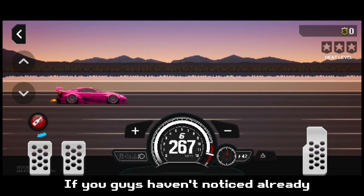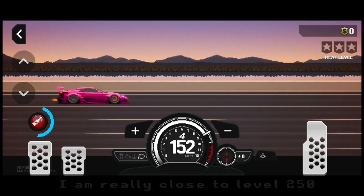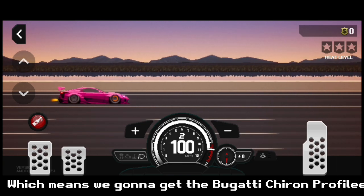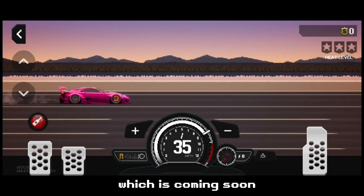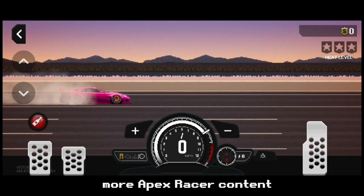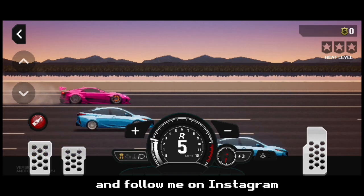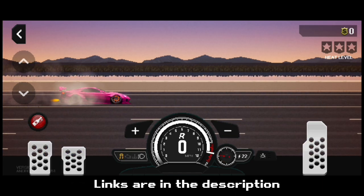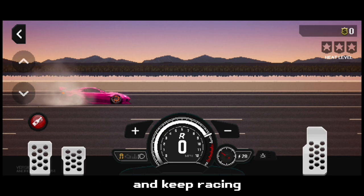If you guys haven't noticed already, I am really close to level 250, which means we are gonna get the Bugatti Chiron profile. Stay tuned for that video which is coming soon. Make sure you subscribe to the channel for more Apex Racer content. Join my Discord server and follow me on Instagram. Links are in the description. Continue building your cars and keep racing.